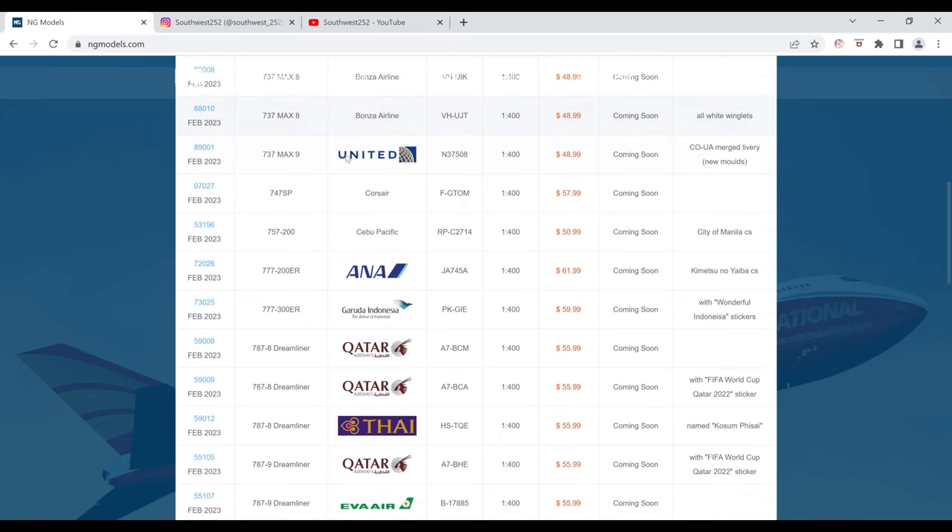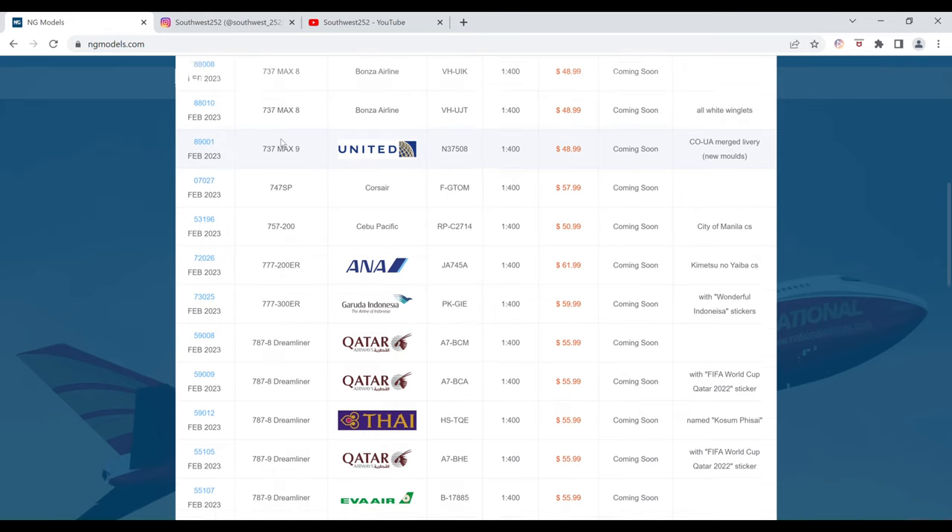Next up, we have the United 737 MAX 9 in the Continental Merger Livery. The registration is N37508. It is $48.99 and the item number is 89001. This one also does not have an image.